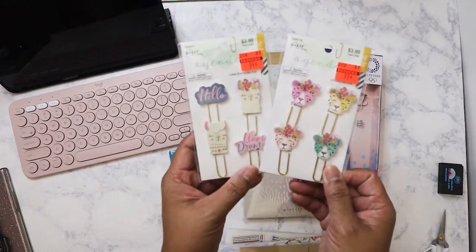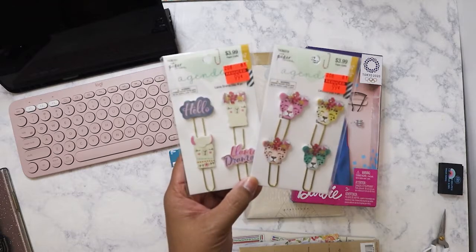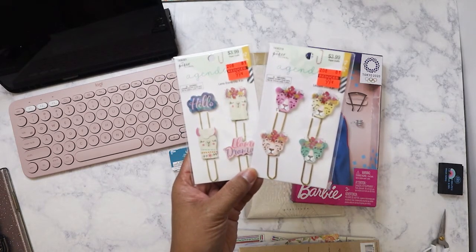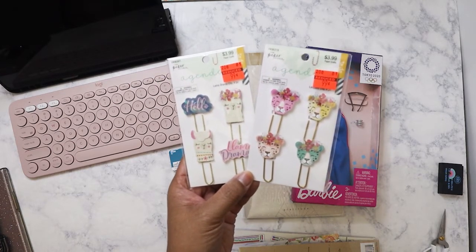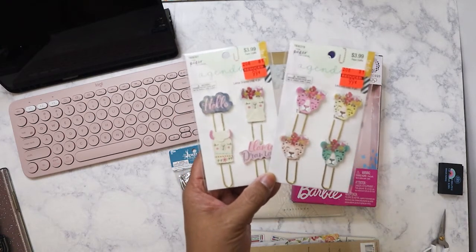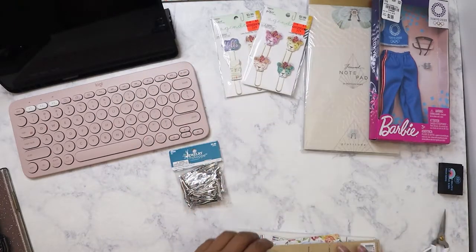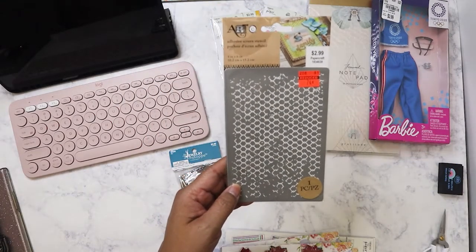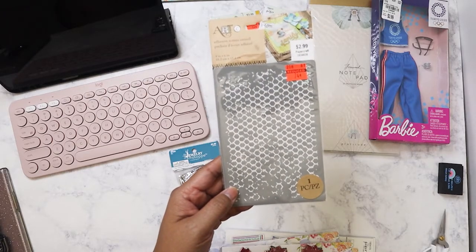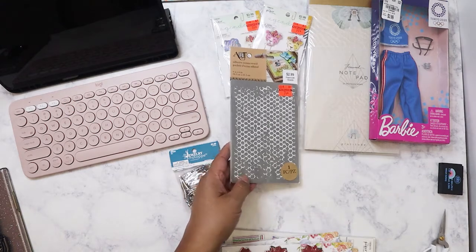I also got these paper clips with various animals on them — a llama and a leopard. They were just 99 cents, so I got those. And I saw this stencil — it was only 74 cents, which is not bad. I like the design on it, so I got that from the paper crafting section.